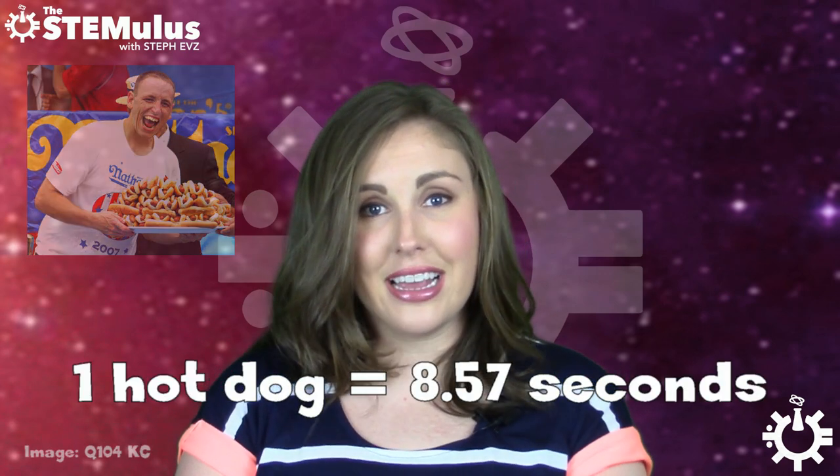So now for the real question: how fast is it? Let's compare him to Joey Chestnut. In the 2016 Nathan's Hot Dog Eating Contest, Chestnut consumed 70 hot dogs in 10 minutes, breaking the record previously held by Takaru Kobayashi. That means, on average, Chestnut is chowing down a hot dog every 8.57 seconds.